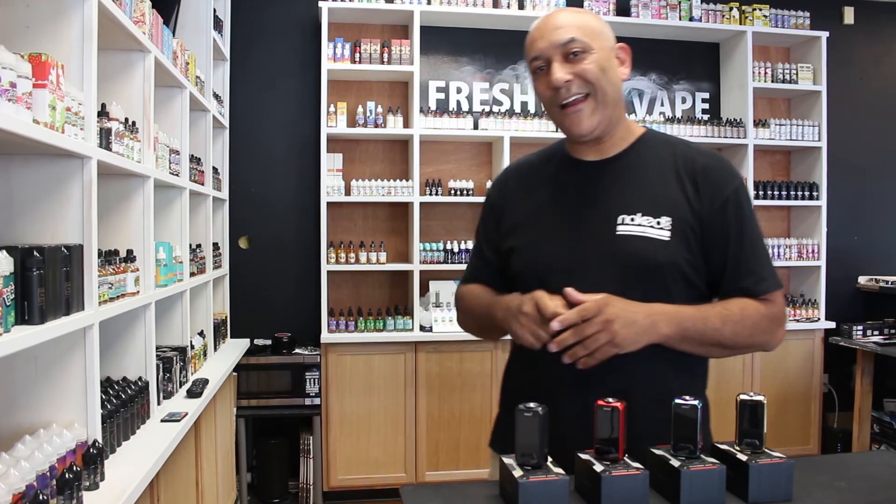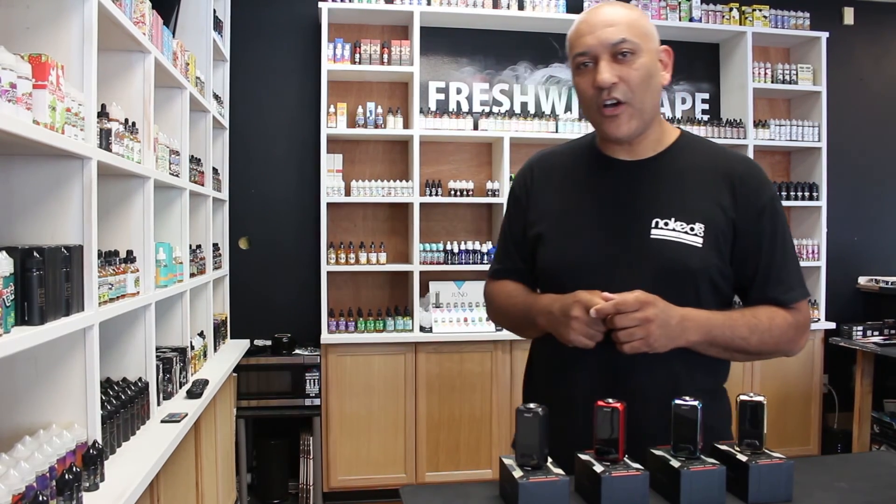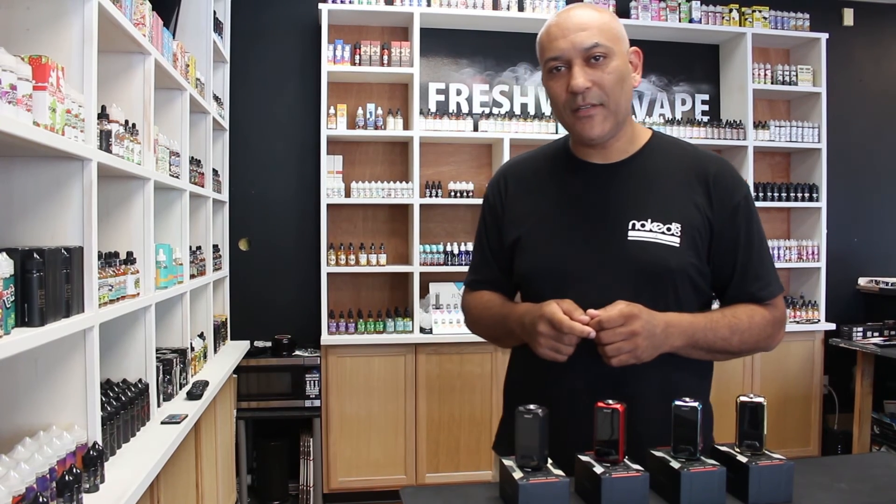These mods are available at our in-store location, 750 Center Street, Brockton, Mass., and you can also find us online at freshwickvape.com. Thank you.